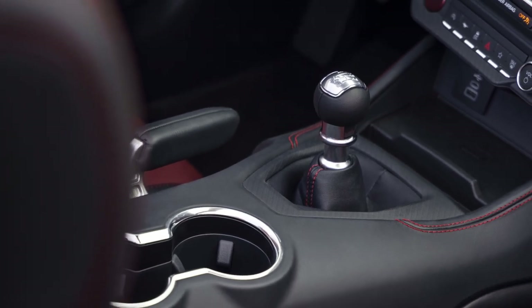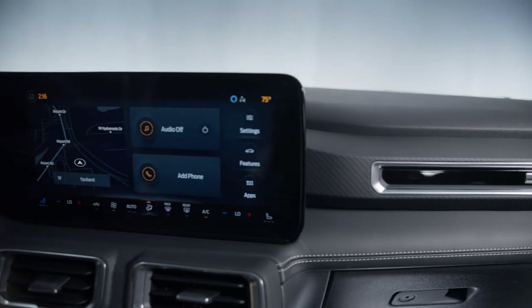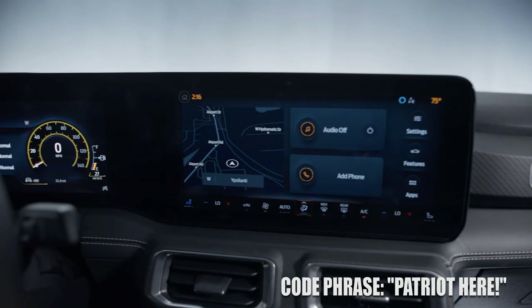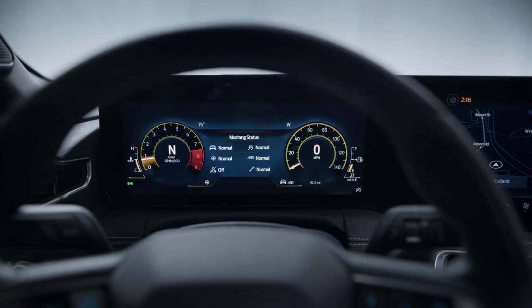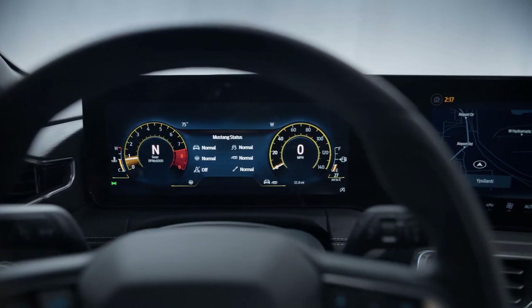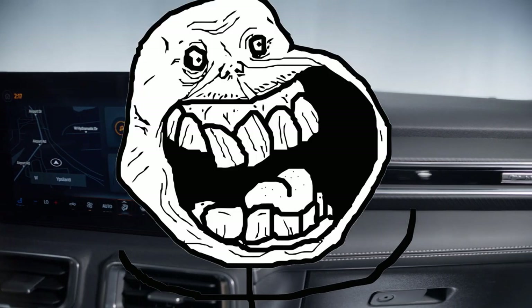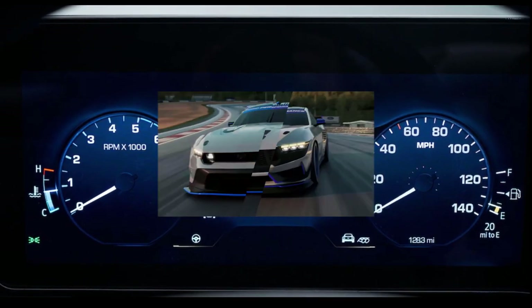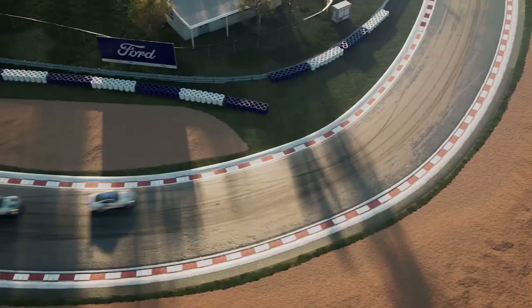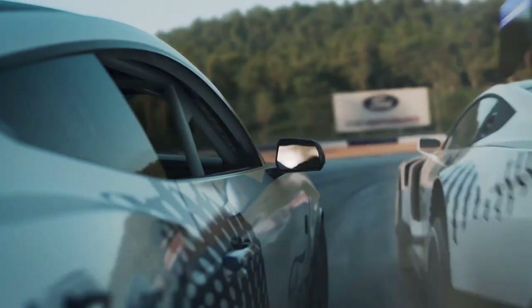Ford said there are hundreds of customization options — I can't possibly imagine that many, unless you can buy a ton of different digital cluster themes, which I think will probably be an option as this car will have Wi-Fi updates. Ford, if you're listening, it would be cool to sell some DLC — downloadable content — where you could pay a couple bucks to have the screens designed with your favorite themes: a favorite sports team, or if you're a dork like me, a cyberpunk or Witcher 3 theme, or maybe Call of Duty. The options are endless. At least I think Ford will have different options loaded in up front, such as a Fox body cluster.